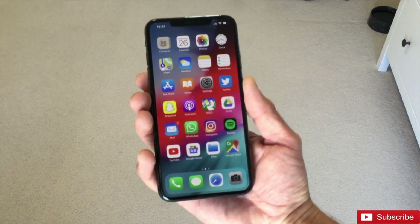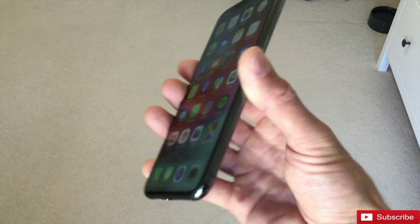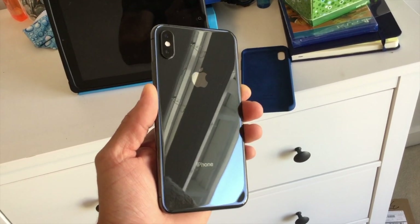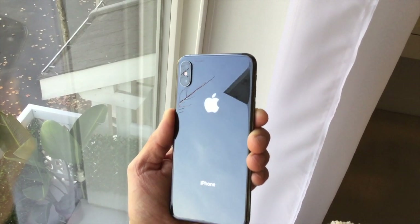When it comes to build quality, Apple definitely takes the cake on this. The stainless steel wrapped around the outer edges of the phone along with the glass back give the phone a very premium feel and look, as well as add quite a bit of weight, making it feel like Apple can justify their prices.